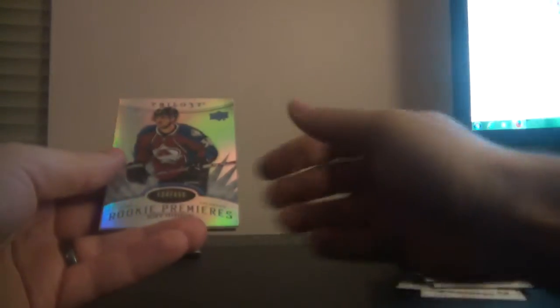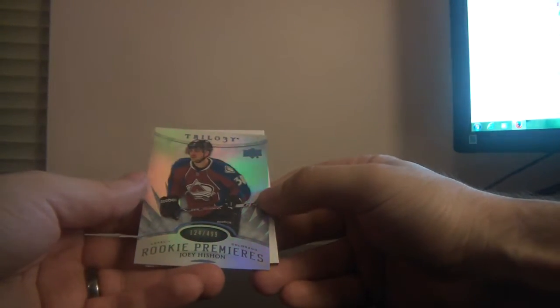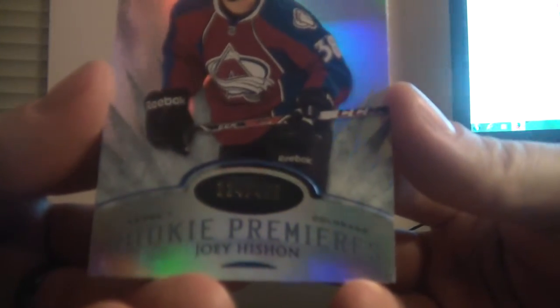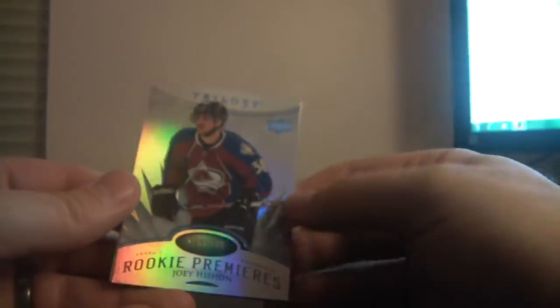Come on Upper Deck, something good. And it's a rookie premier level 1, numbered 124 of 499 for the Colorado Avalanche — Joey Hishin. Number 124 of 499, Colorado.